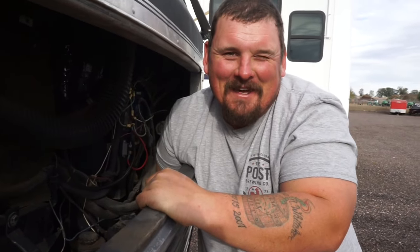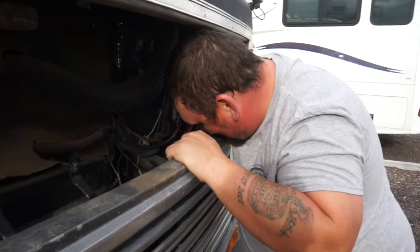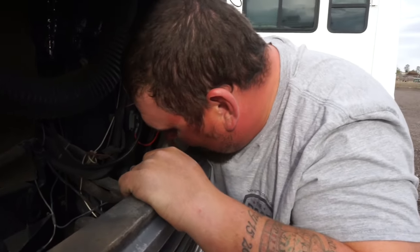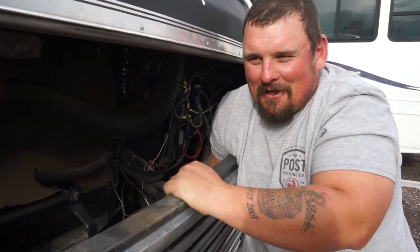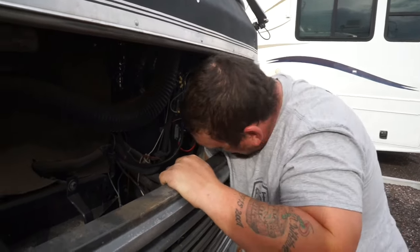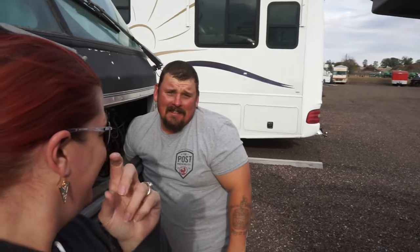He didn't remind me to get my keys. We got all the way down here and he forgot the keys to the Airstream — literally backed up to where the Jeep is right now and realized he didn't have his keys.